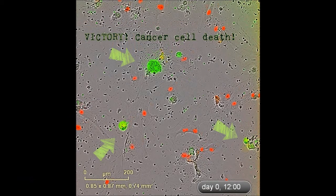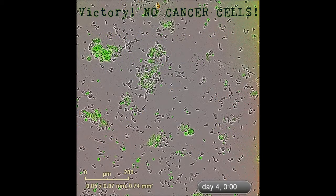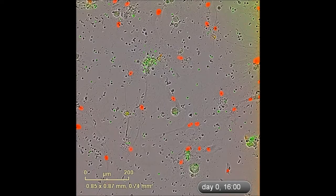What you can see in this video is that the treated immune cells that were previously unable to kill the tumor are now congregating on top of the tumor cells, attacking and killing them. By day four, the immune cells have successfully killed all of the tumor cells.